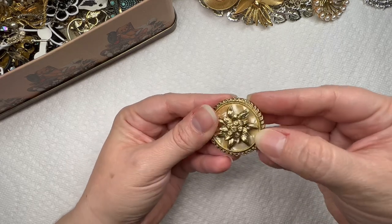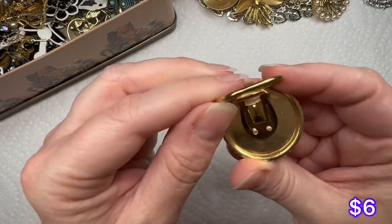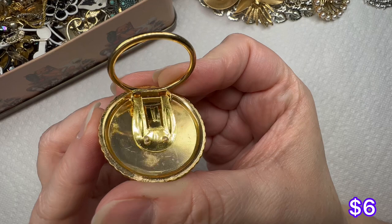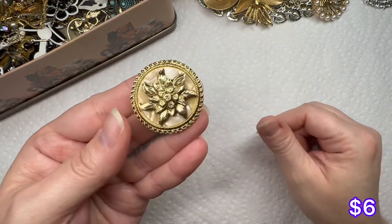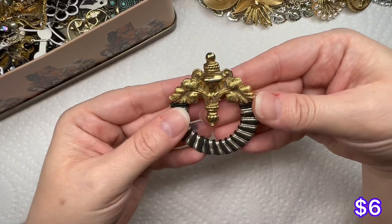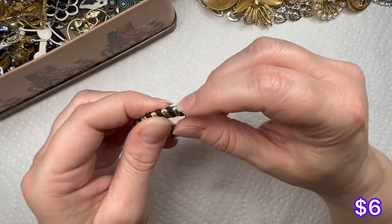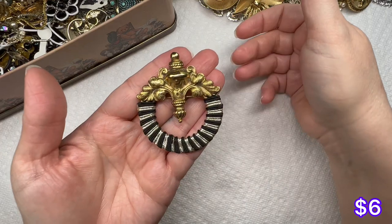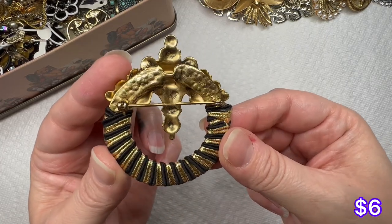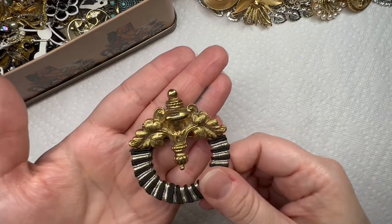That's nice — it looks like it has shell or mother of pearl back there. A scarf clip that says West Germany. Very nice. So this one's a little different — we've got another pin that has some cording wrapped around it. It looks like it's in good condition, gold tone. I don't see any makers on the back, but it's got some weight to it.